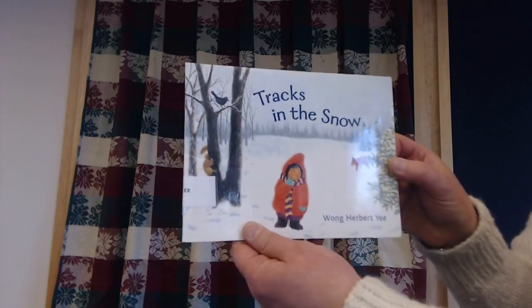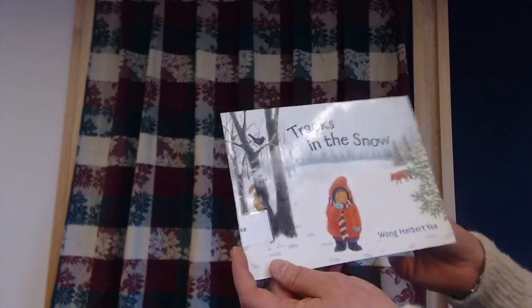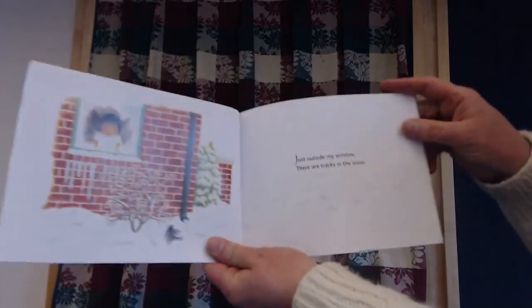I think about all the animals that live outdoors. They don't have houses like we do, right? I mean, they do have homes, though — some of them, right? Dens and places that they sleep. Today we're going to talk about winter animals. One of the first books I'm going to read is called Tracks in the Snow. Have any of you guys — probably not with the wind — but have any of you ever seen tracks in the snow and wondered what kind of animal made them? Let's look at this story.